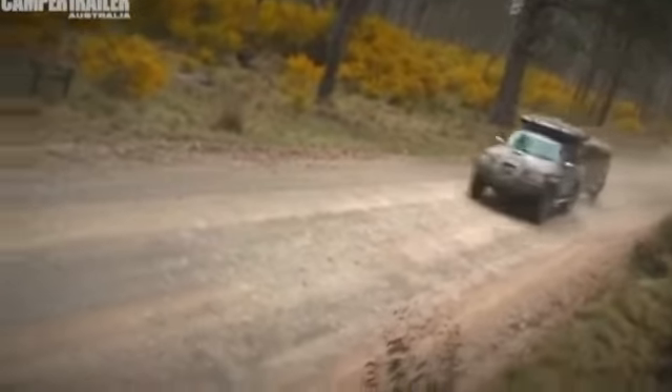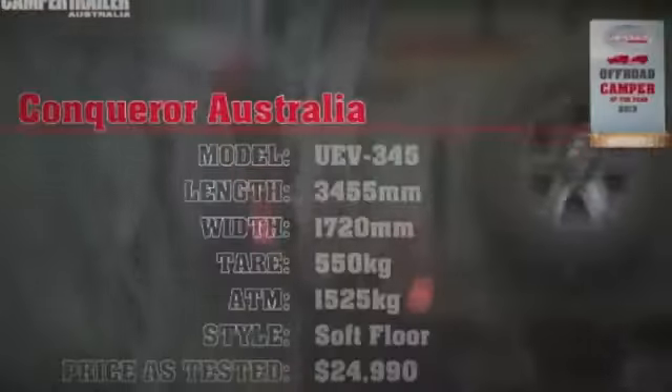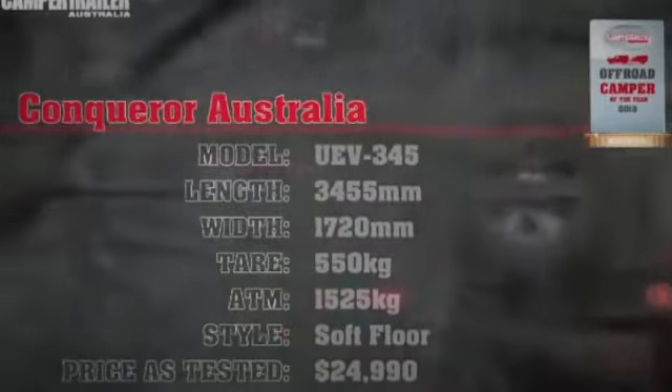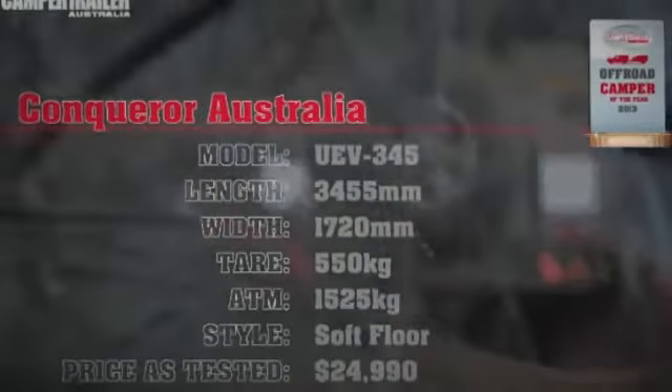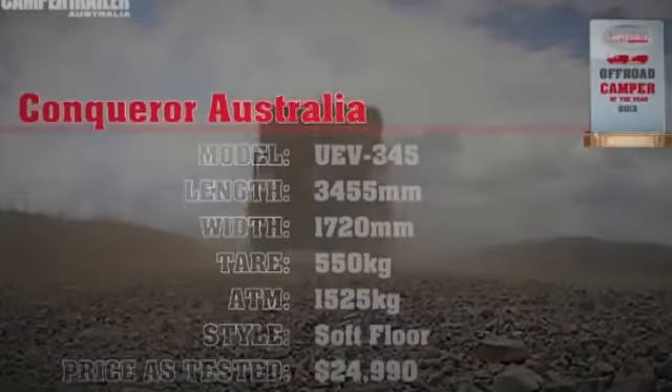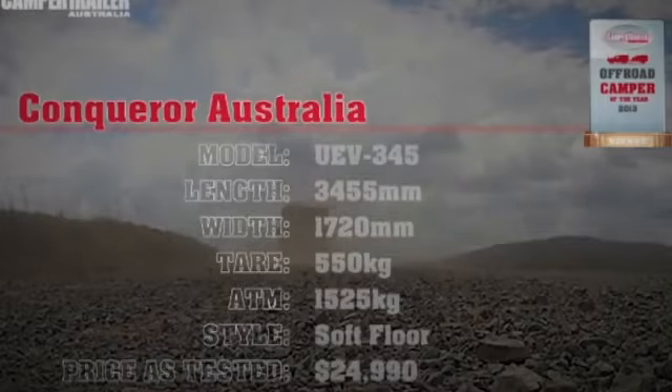All in all, the Conqueror UEV 345 is one hell of an off-road camper trailer. This unit is tough, practical, cost-effective, and above all rugged — it's gonna go anywhere and bring you home again. That storage — you could put a portable boat and a motor in that thing, plus everything you want. Not so sure about the green paint, but overall all the judges agreed — we just loved it. That's why it's won the 15 to 25 thousand dollar section of Camper Trailer Australia's Off-Road Camper of the Year 2013.